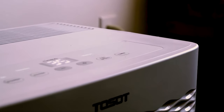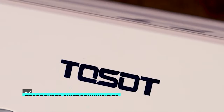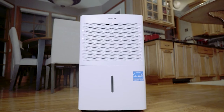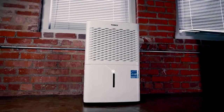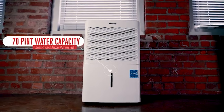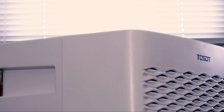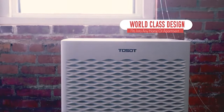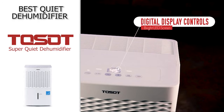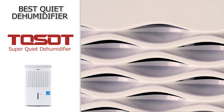Next up, we have the best quiet dehumidifier, and that's going to be the Tossit Super Quiet Dehumidifier. This is truly a great option for those of you that don't want a noisy dehumidifier in your home. The Tossit Super Quiet Dehumidifier emits no more than 50 decibels of sound. It will remove up to 34 pints of moisture per day and treats rooms of up to about 3,000 square feet. It also has a 1.5-gallon collection tank. You can also attach this one to a standard garden hose, meaning you will no longer have to dump the tank. It also has a great digital display and a timer option for turning the dehumidifier off after a specified amount of time. This one is also Energy Star certified, and the air filter is washable.